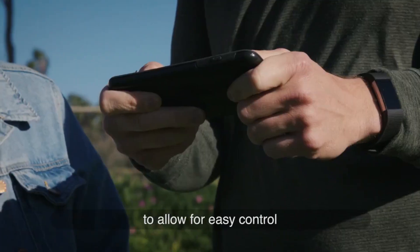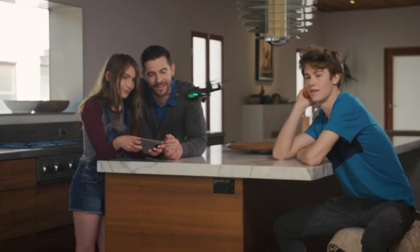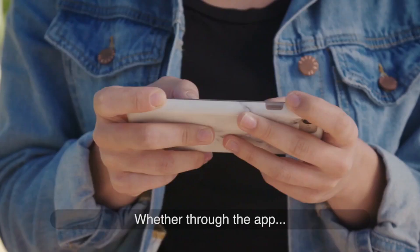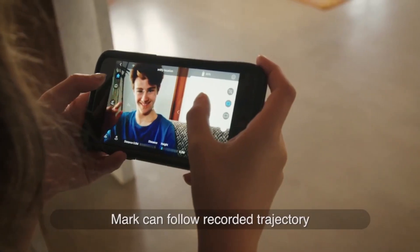Mark sees the environment around it to allow for easy control and seamless flying, whether you're outdoors or in. It also records the trajectory wherever it flies, whether through the app or by hand. Mark can follow a recorded trajectory to fly automatically.